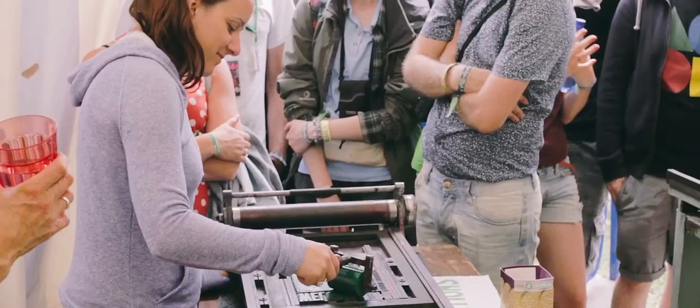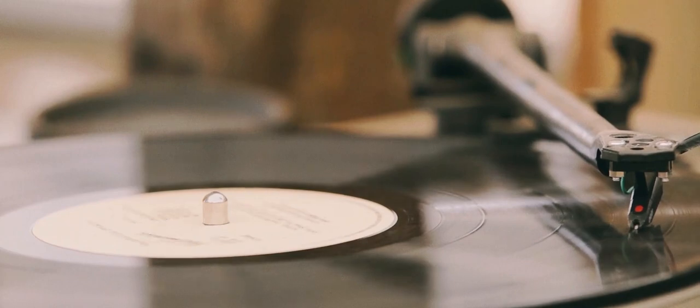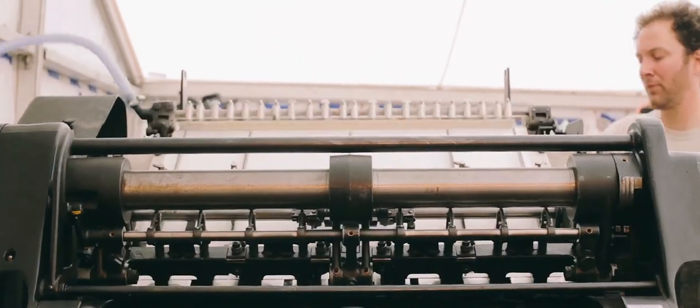The idea of the press is just to give people a chance to walk around and see how printing by hand is done really. People can walk around and come in and see the machines working and see people setting.